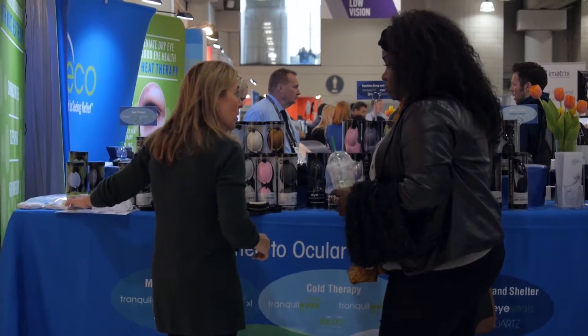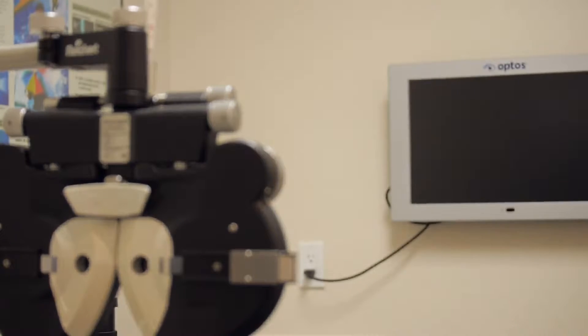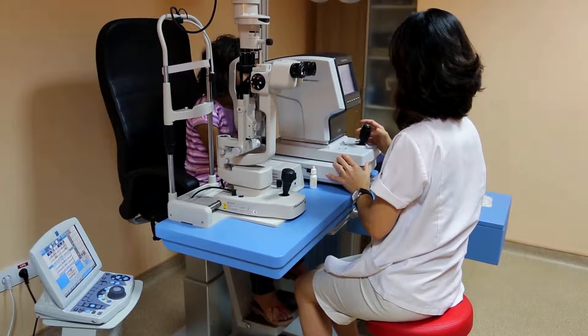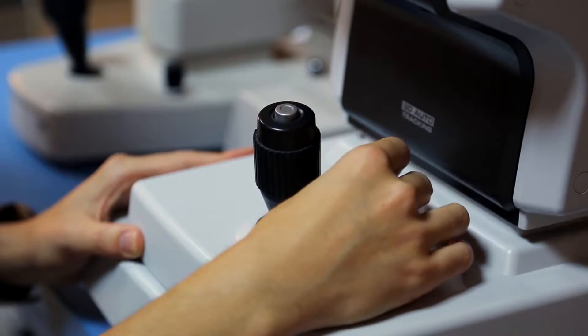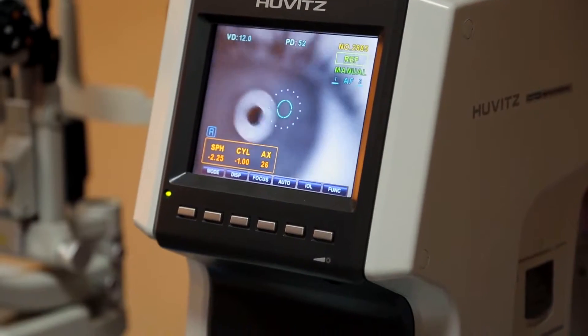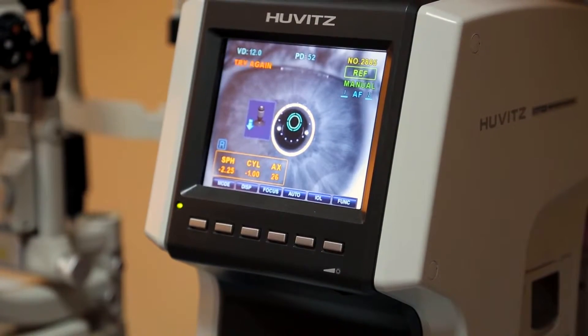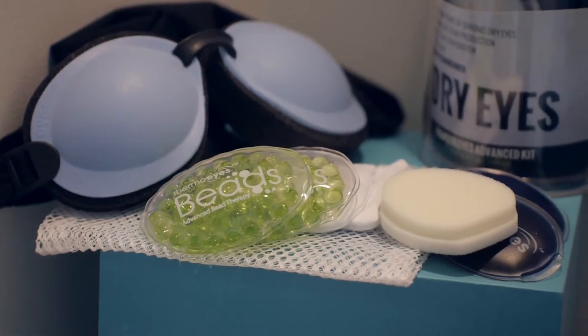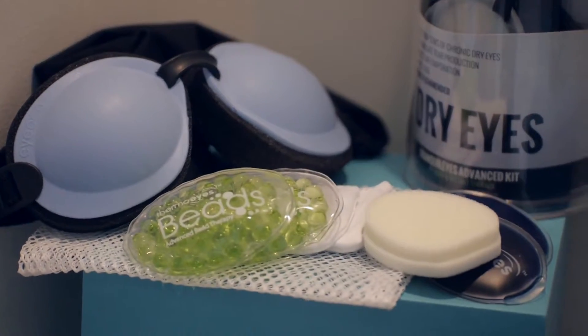You can diagnose and treat now in ways that you never were able to. Those doctors that are newly graduated or have been out of school for less than 10 years are the ones really embracing this concept of letting ocular surface disease not slow their patients down. One of the reasons doctors really like to work with us is that we're easy to work with, and we're only available through doctors' offices — not something they'll find in a mass market.